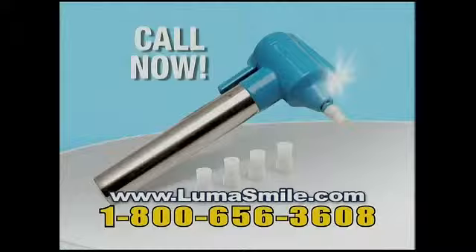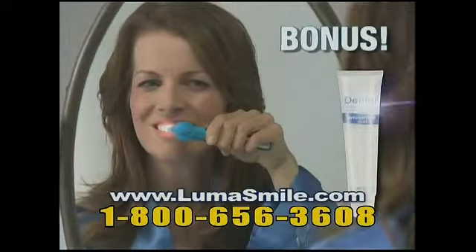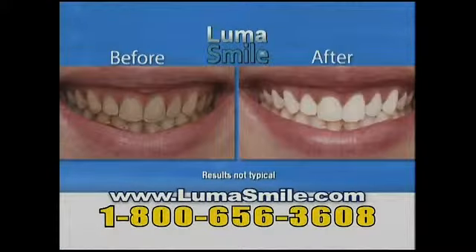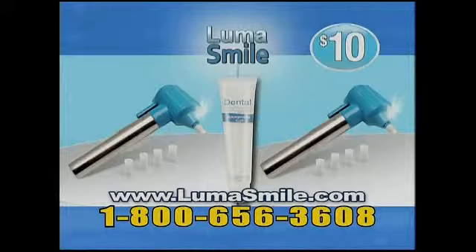But wait — call now and we'll double your offer. That's two LumaSmile sets. As a bonus, we'll also send you our Dental Bright Whitener for brighter, whiter teeth absolutely free. You get it all for just $10 for a perfect smile in just a minute a day.